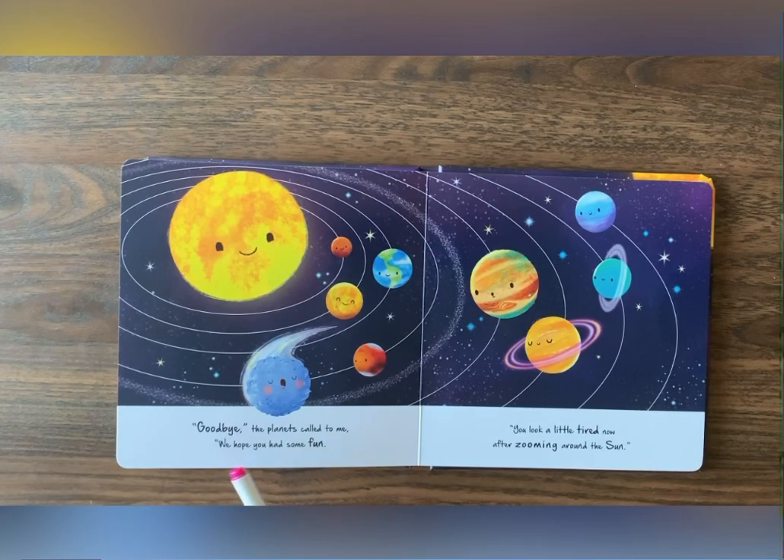Goodbye, the planets called to me. We hope you had some fun. Oh, you look a little tired now, after zooming around the sun.